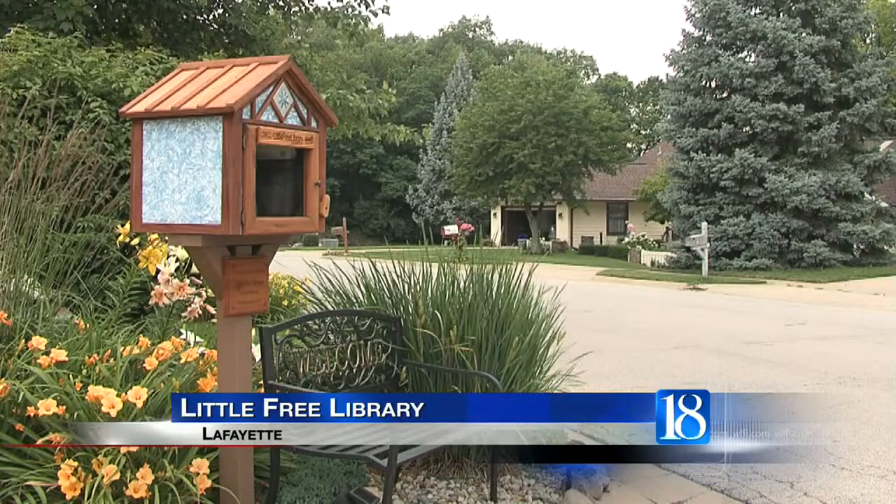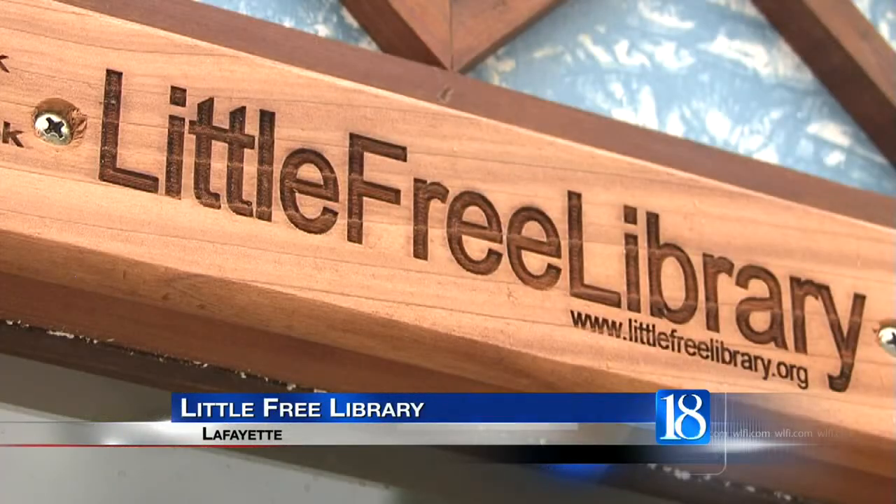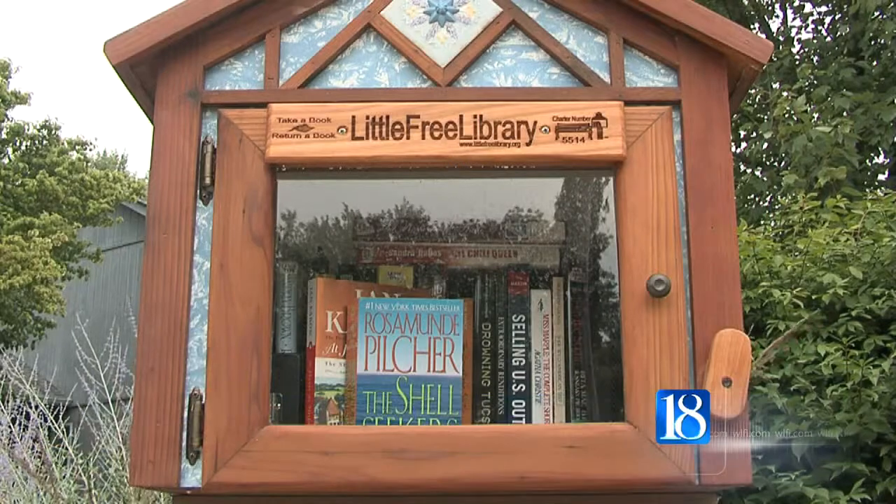The Lafayette Neighborhood is helping promote literacy with a neighborhood library. The Little Free Library is a free book exchange in containers, similar to mailboxes. They look like small houses.